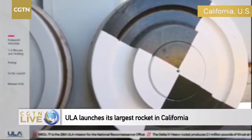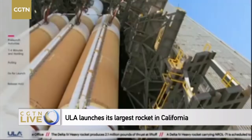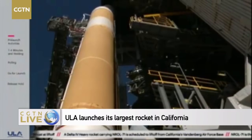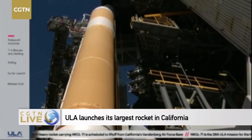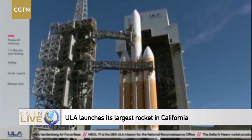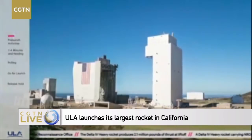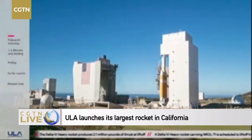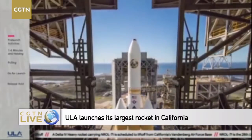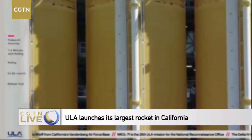Final launch preparations at Space Launch Complex 6 begin with rollback of the Mobile Service Tower, or MST. Using 40 hydraulic cylinders at pressures nearing 3,500 psi, the MST was raised 8 inches and rolled back, revealing the Delta IV Heavy. At 100 feet by 100 feet by 300 feet, the MST is as tall as a football field is long, as wide as the length of a basketball court, and weighs in at about 10 million pounds. Using a carriage transporter system traveling at about a quarter mile per hour, it takes about 25 minutes to roll the MST to its launch position 300 feet east of the rocket. The Delta IV Heavy stands 232 feet tall, or about 23 stories, and weighs about 1.6 million pounds fully fueled.